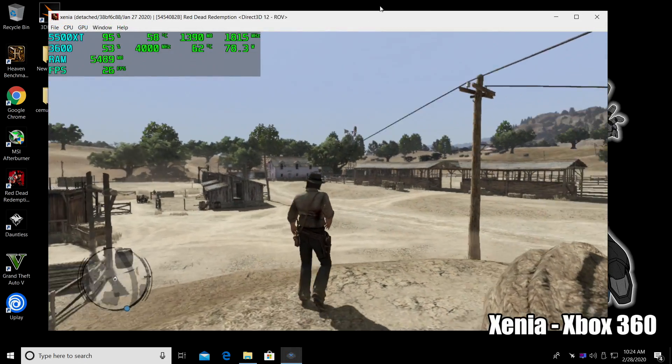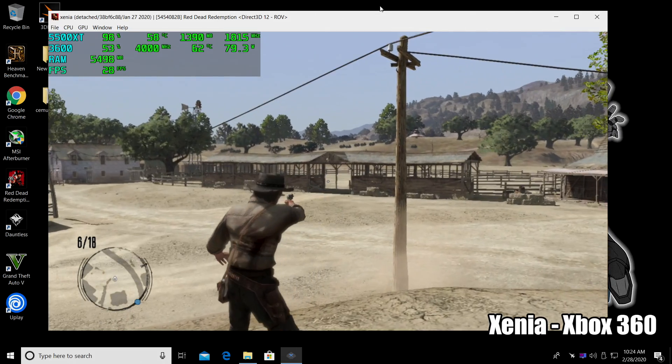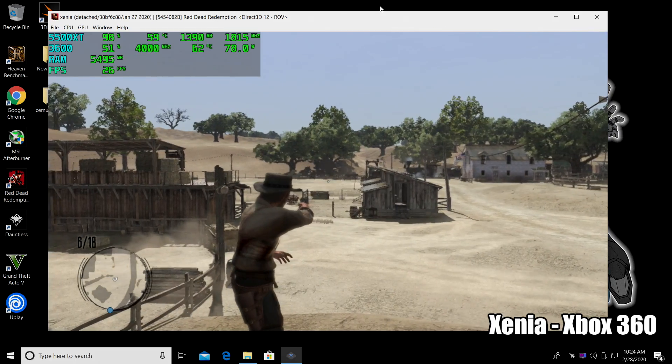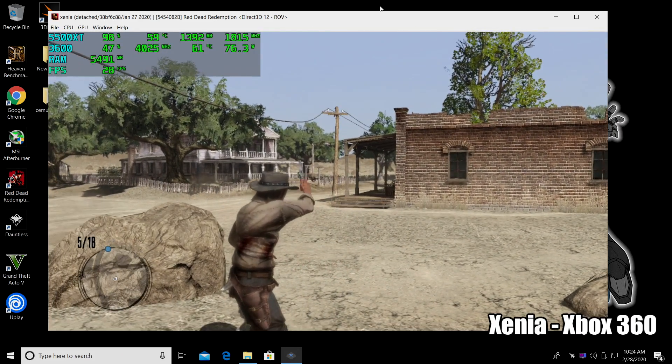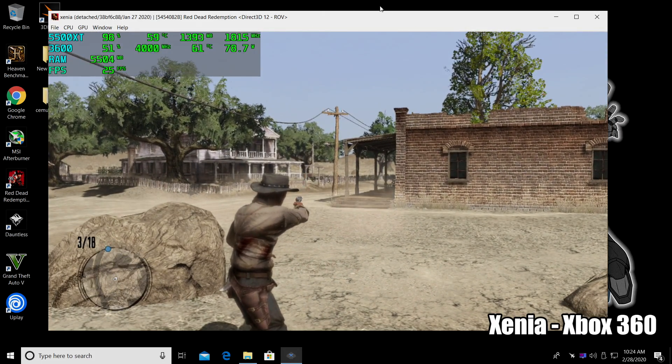And finally, because I always have people ask, we have Red Dead Redemption with the Xenia emulator. This is an Xbox 360 emulator. This isn't very well optimized at all, and as you can see, we're not even hitting 30fps with it.